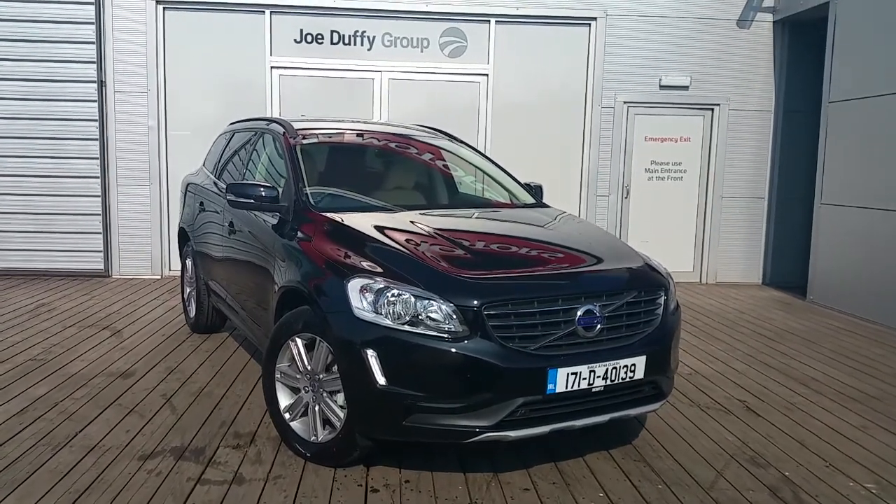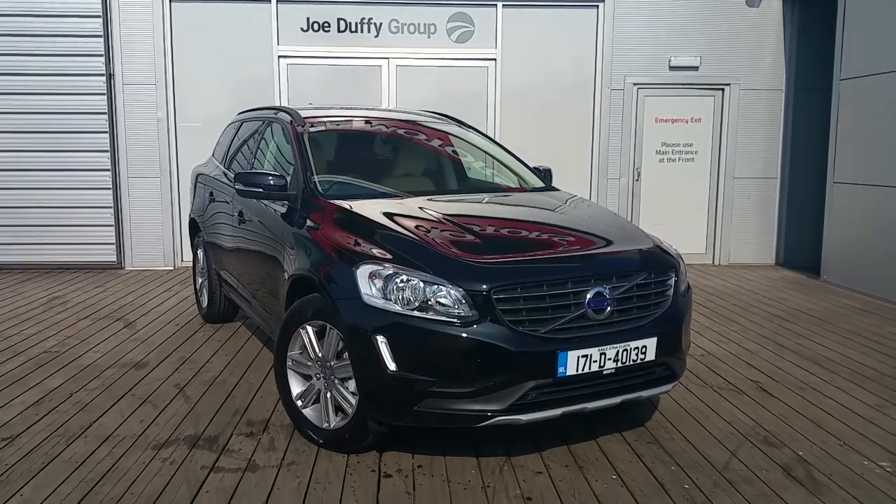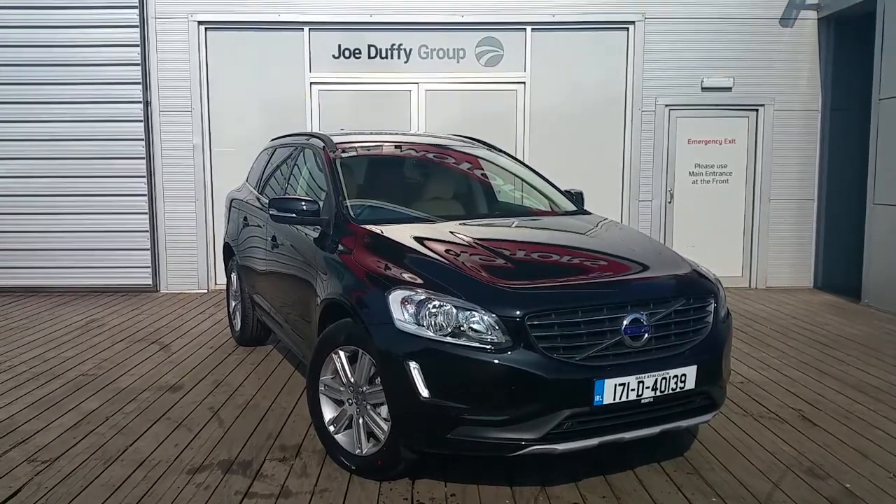Hello and welcome to Joe Duffy Volvo. Today we are viewing a 171 Volvo XC60 D4SE.